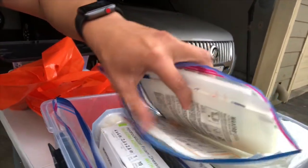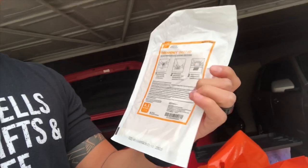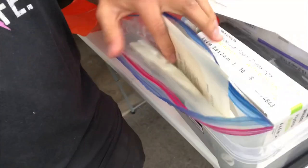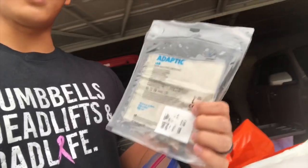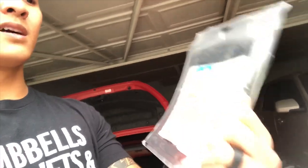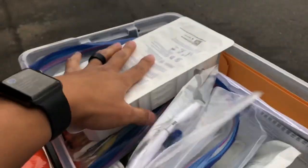I have another calcium alginate — Maxorb — pretty much the same thing, and a Medihoney sheet which is really effective especially for post-op surgical wounds like below-knee amputations. I also have some Duoderm, which is really good, and Non-Adherent dressing especially for burn wounds — it's oil-based so when you remove the old dressing it won't stick and won't aggravate the wound.